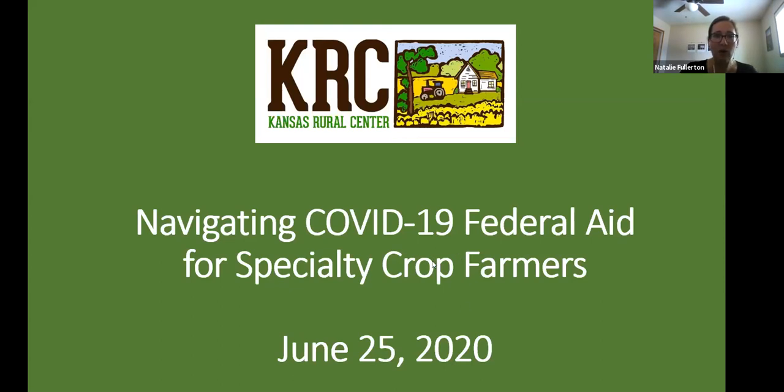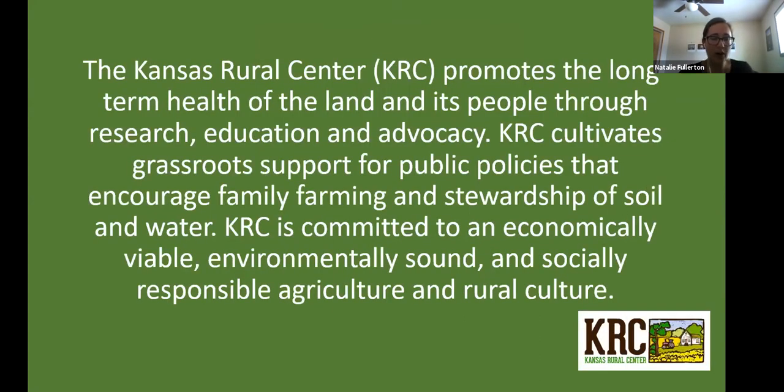Before we jump into that, I want to share a little bit about the Kansas Rural Center for those who may not be as familiar with our organization. KRC for the past 40 years has worked to promote the long-term health of land and its people through research, education, and advocacy. We monitor state and federal level food and farm policy, do practical hands-on workshops, and are very committed to an economically viable, environmentally sound, and socially responsible agriculture and rural culture.